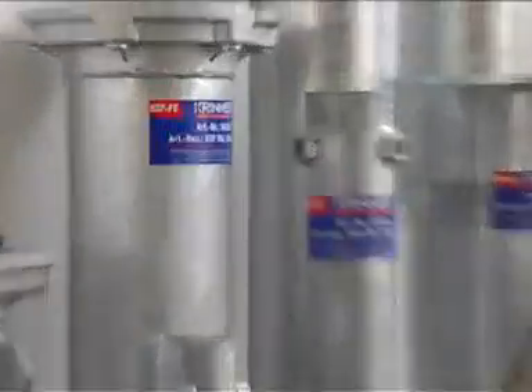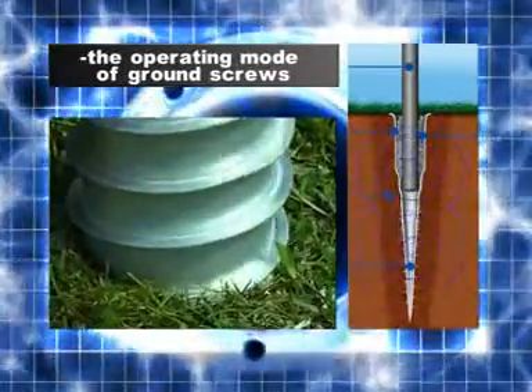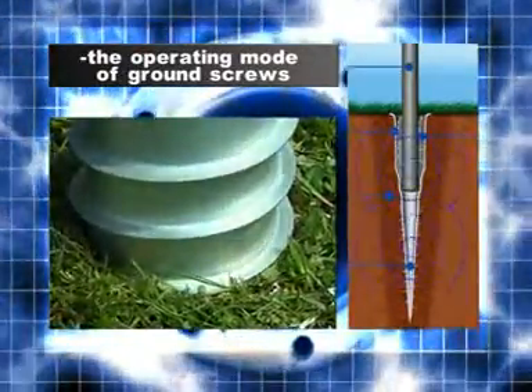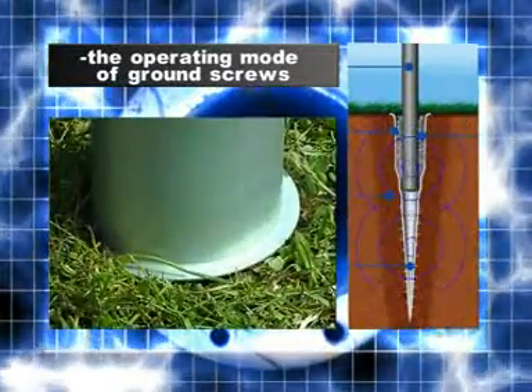Since the ground screw is screwed into the ground, the surrounding soil is compressed and compacted. This provides an exceptionally solid base. No extraction or removal of soil is necessary.